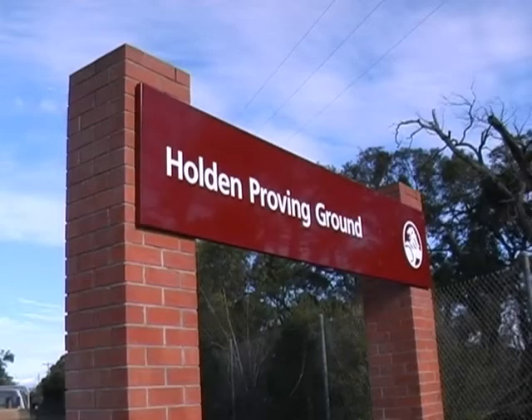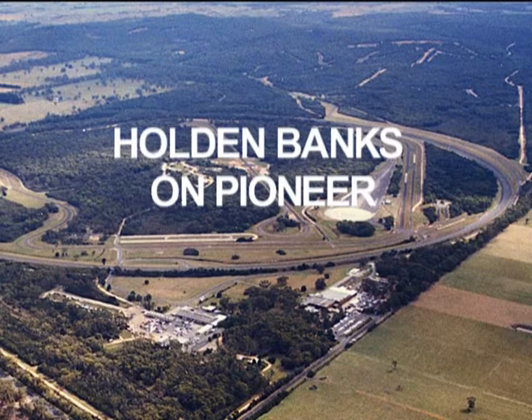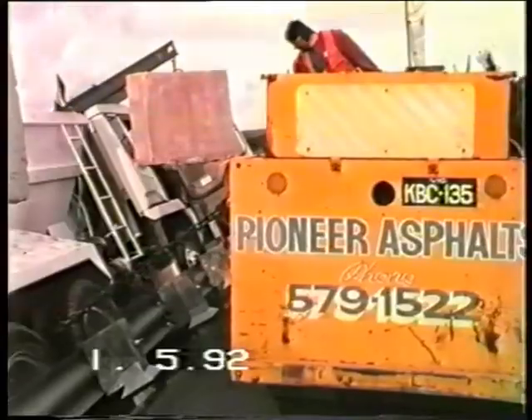4.7 kilometers of banked track that varies from flat to flat out. This speedbowl is the centerpiece of the Holden Proving Ground at Lang Lang, southeast of Melbourne.